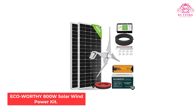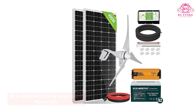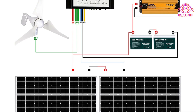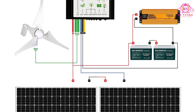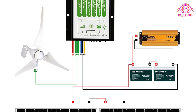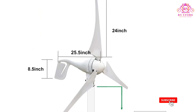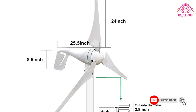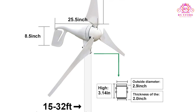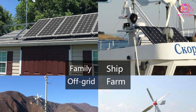Number 2: ECO Worthy 800W Solar Wind Power Kit. This wind turbine kit from ECO Worthy comes with a solar panel in addition to the turbine and a battery for storing power. The battery automatically shuts down when it is fully charged, which prevents damage and short-circuiting. It has a starting wind speed of 5.6 miles per hour. The kit comes with a rechargeable battery, extension cables, a wind-solar hybrid controller, a solar panel, and an inverter.